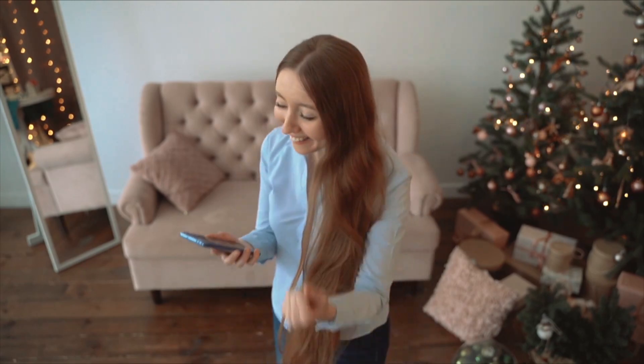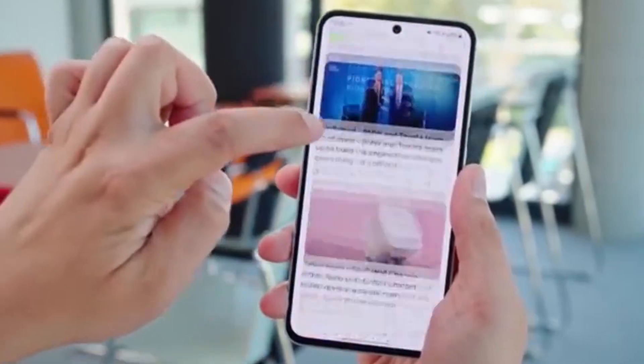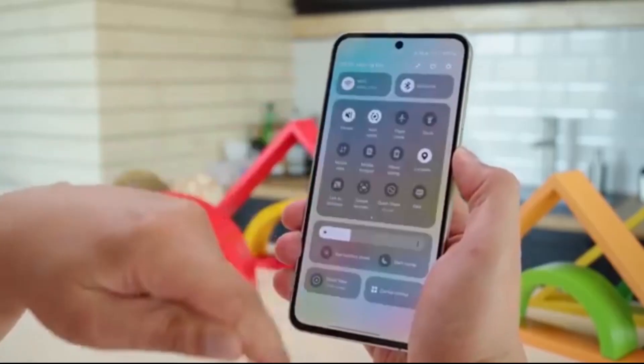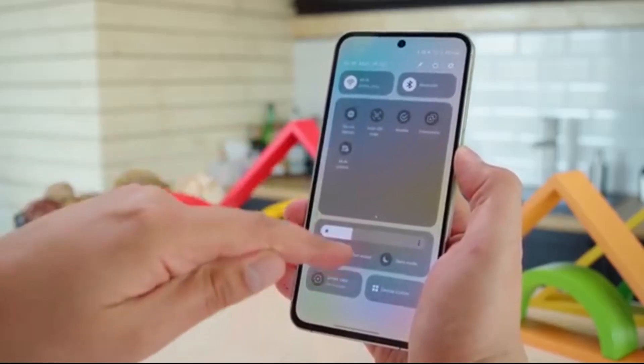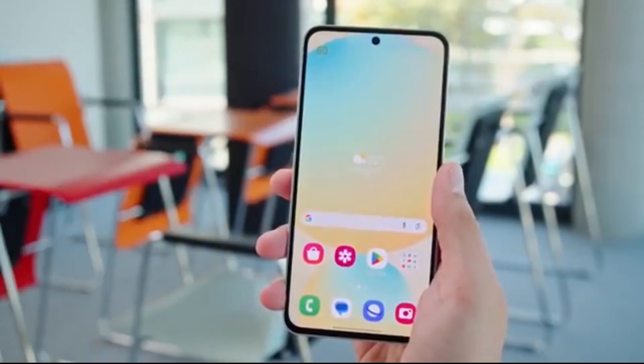Big news for Galaxy S23 users. Samsung has just dropped a brand new update for the Galaxy S23, S23 Plus, and S23 Ultra, and it's based on One UI 8 with Android 16. If you own one of these devices, this is something you don't want to miss.